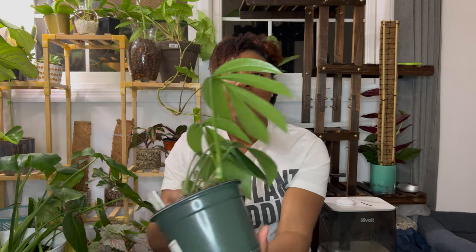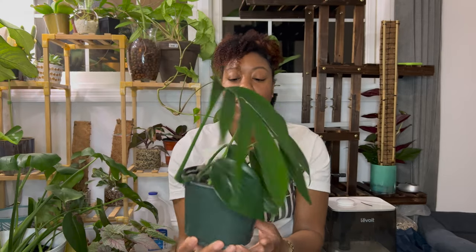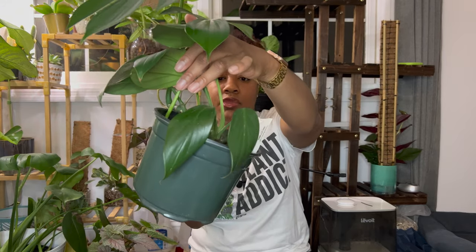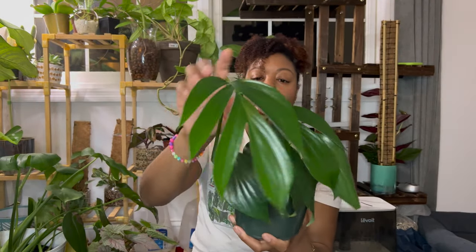The first favorite is my Rhaphidophora cryptantha — the 'cursive.' Look how big this leaf is! When I first got this plant, it was already crawling out the pot, and right when a plant swap popped up, I chopped it about a week after getting it. It didn't throw a fit, it didn't die back, it didn't drop one leaf since I got it. These are the original leaves down here, and look — it's already pushing another new leaf. This leaf just came out.